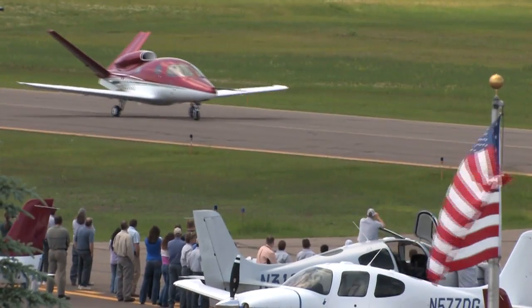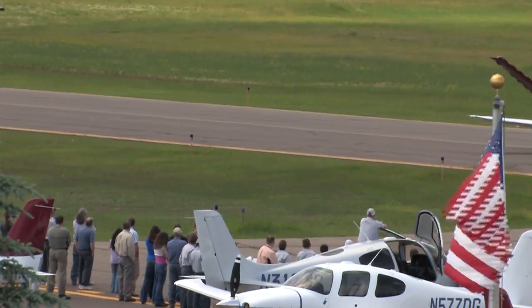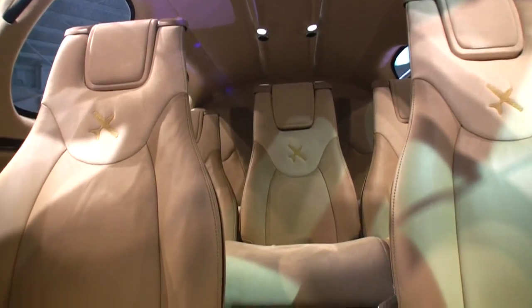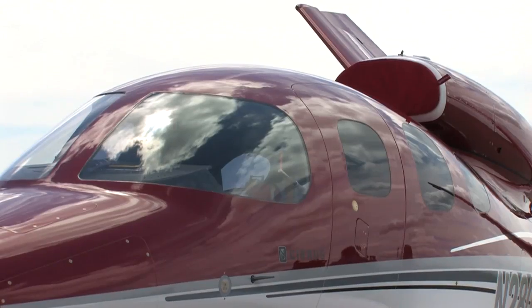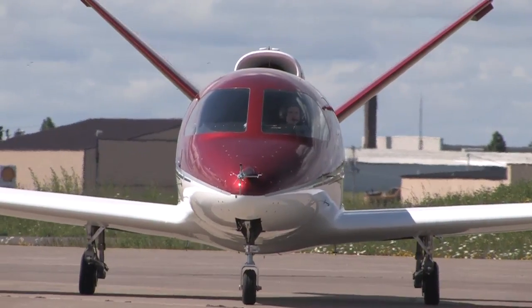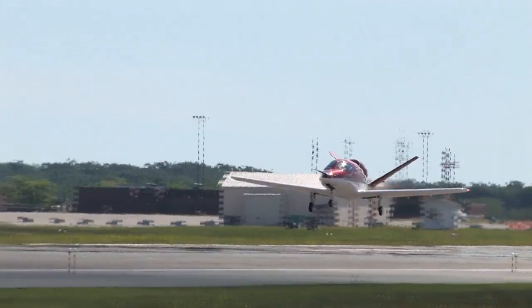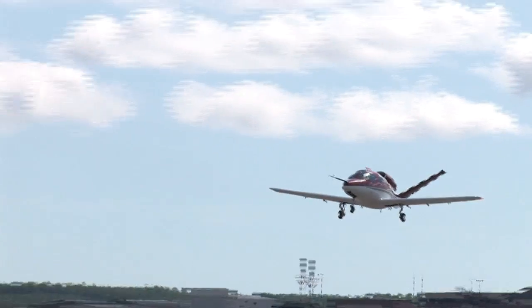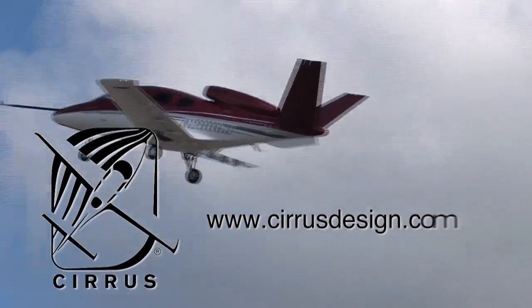Cirrus Design's Vision SJ50 single engine personal jet offers exceptional fuel efficiency, flexible seating for up to seven, advanced avionics, and all the Cirrus safety features you expect, including the Cirrus airframe parachute system. With its V-tail design, the Cirrus Vision is technologically advanced yet engineered to be simple to fly, to allow owner pilots more lifestyle pursuits than any other personal aircraft. Learn more about the Vision SJ50 at cirrusdesign.com.